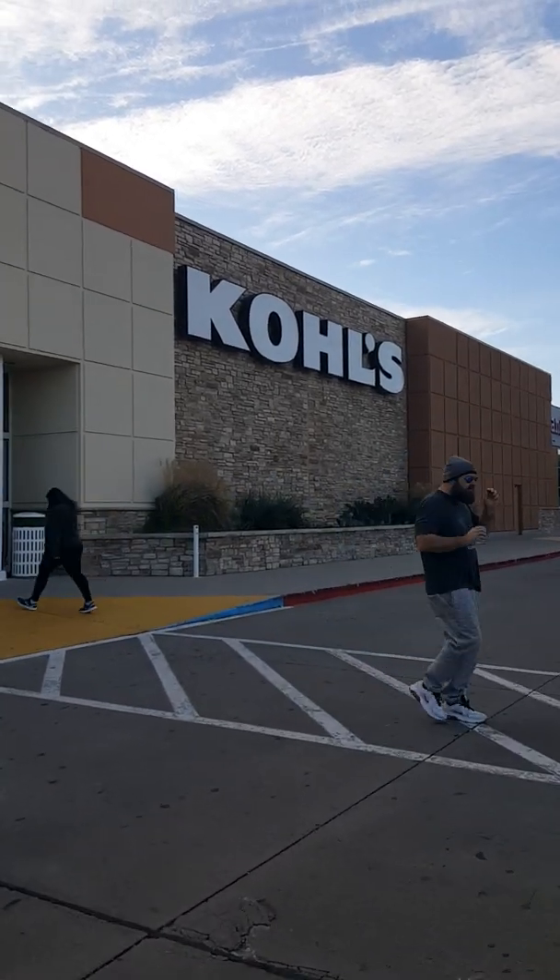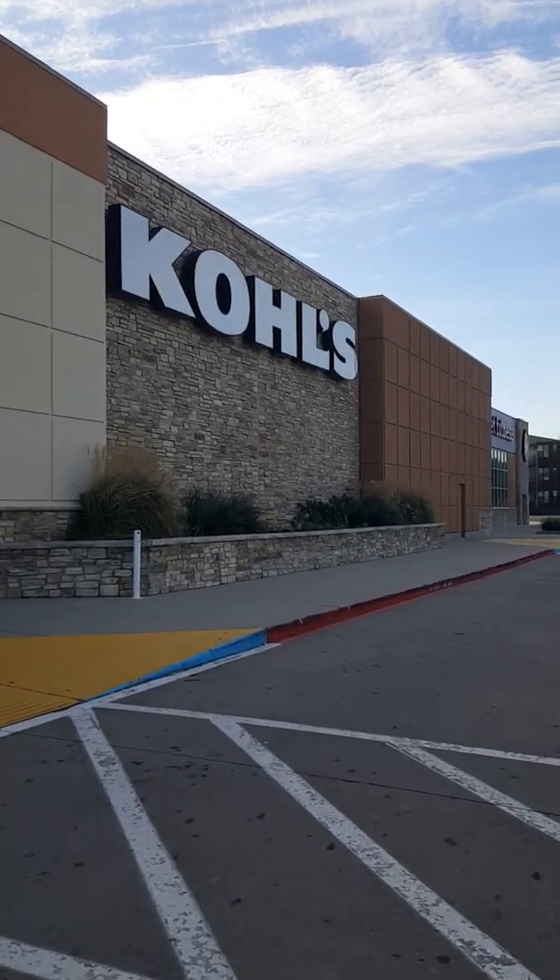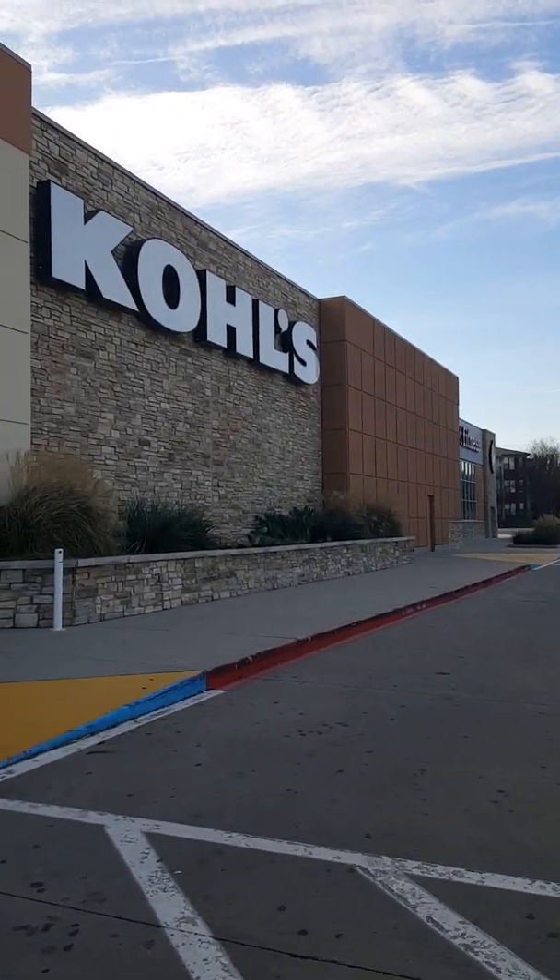Okay y'all, Earthy Urban Chic coming to you this morning. We're out and about in the community doing a little shopping. We're at Kohl's.